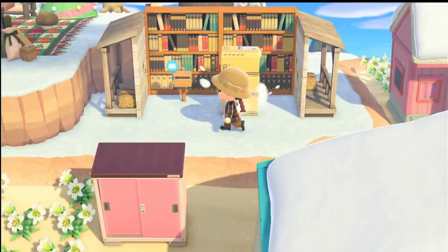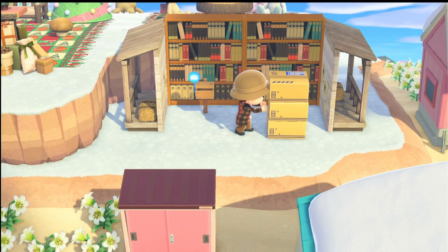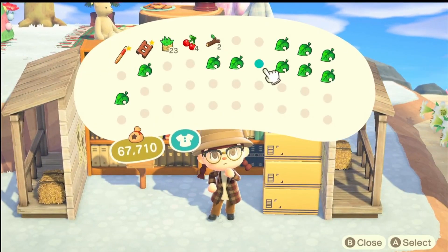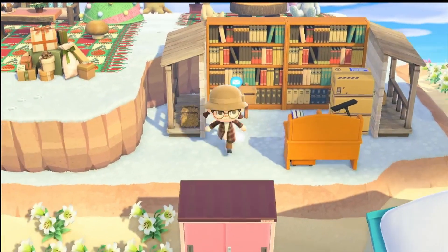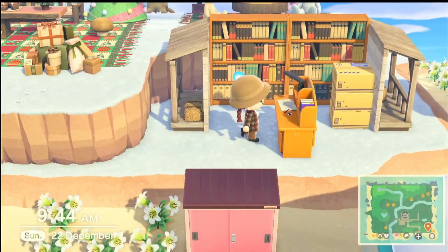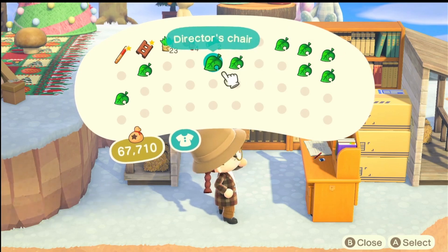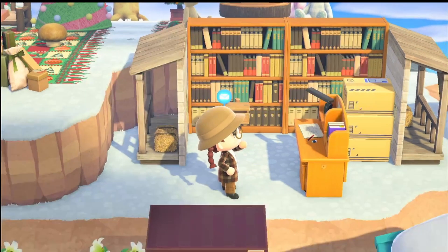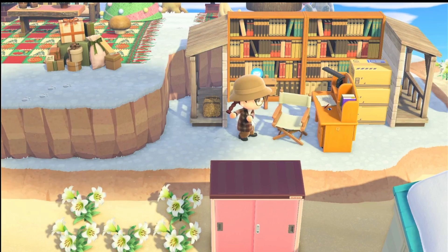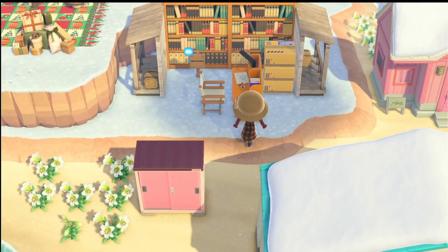When you place the post boxes — the mailboxes — you can't pick them up again. The reason I've got a post office is because of the letters that kids give to Santa. I put it in a few places to see where it would look best. It was okay here, but when I put the director's chair, it wouldn't fit — you couldn't walk through it. I still want to be able to get to my mailbox, so I decided to move it along.